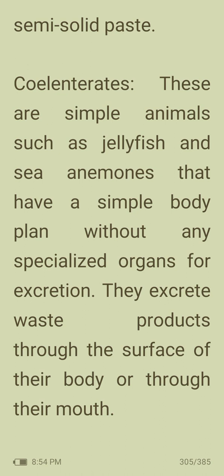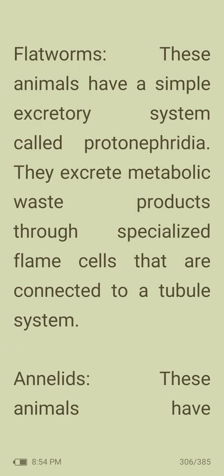Coelenterates such as jellyfish and sea anemones are simple animals with a simple body plan without any specialized organs for excretion. They excrete waste products through the surface of their body or through their mouth. Flatworms have a simple excretory system called protonephridia; they excrete metabolic waste products through specialized flame cells connected to a tubular system.